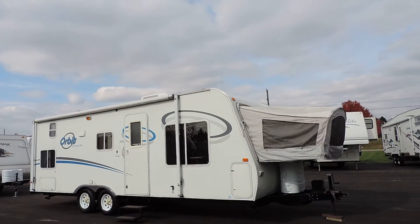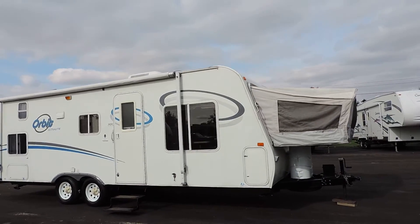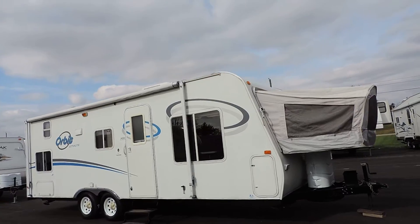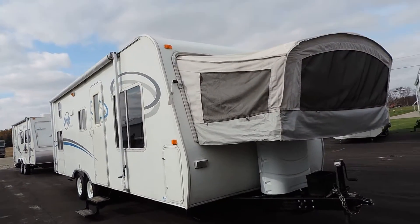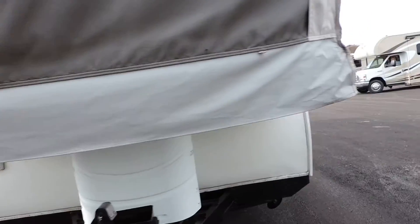Welcome to Zoomers RV. Today we have for sale a 2007 Fleetwood Orbit — this is a 260 XP hybrid. It has one pop-out here on the front, quad bunks in the back, and a nice big awning with four-corner leveling jacks.